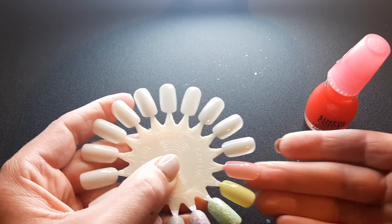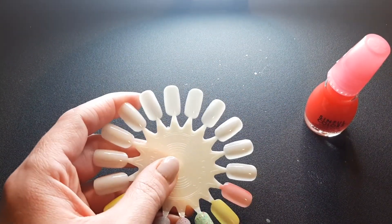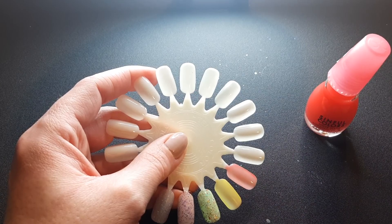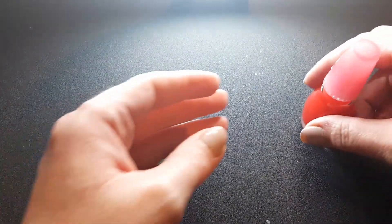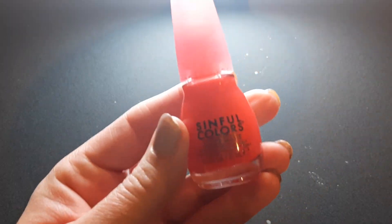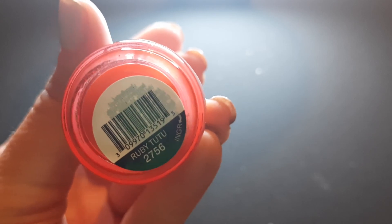It is super pretty — I will probably count it as a red, but it looks more pinkish to me. I'm not mad at it for looking more pinkish; we'll have to see what I can do with this one. So this is Sinful Colors Ruby Tutu.